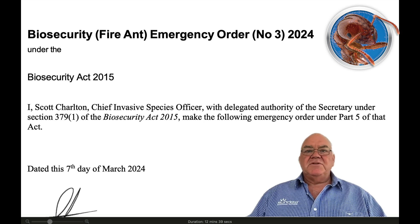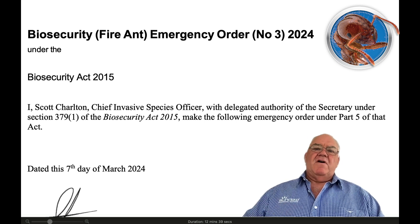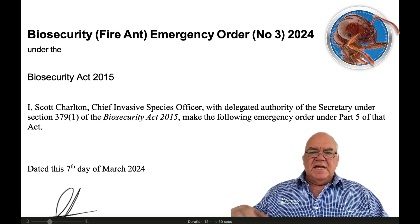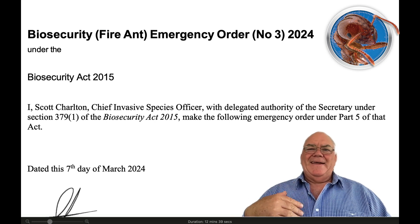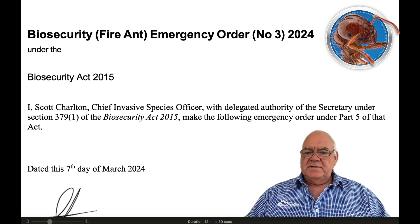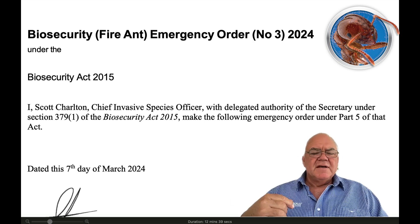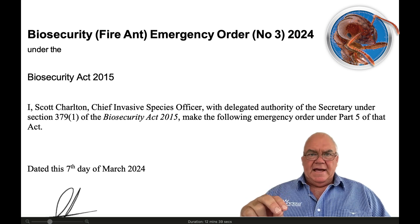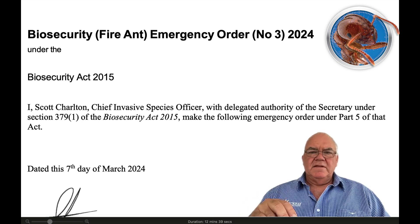Today I just want to go through Biosecurity Fire Ant Emergency Order Number 3, 2024. The 'Number 3' relates to the fact that we've had three updates this year so far — and we're only into March. We've already had three updates, so make sure to check back often when this emergency order relates to you, because it does change quite a bit.